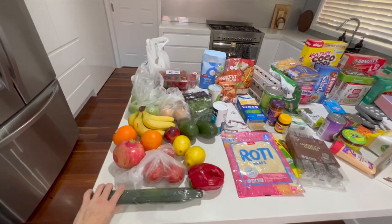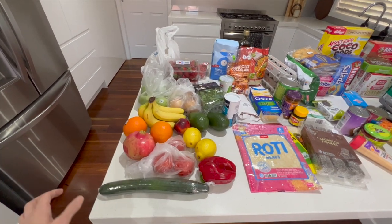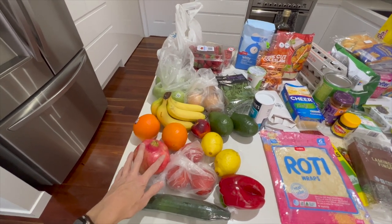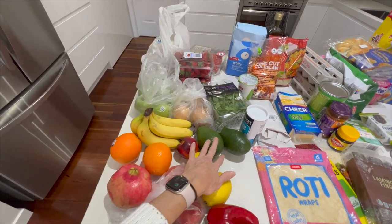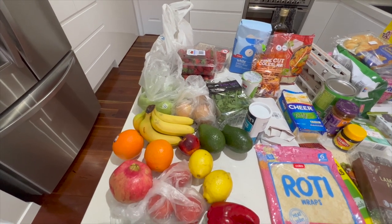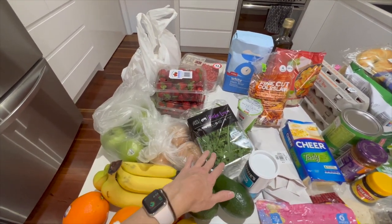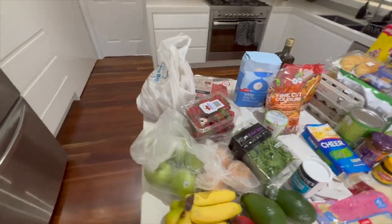Let's start with the fresh produce. I got some cucumber and tomatoes for a Greek meatball roll I'm trying out this week. We needed capsicum for some Mexican, and lemons because I always have lemon in my water. I've got some fruit for the kids: pomegranate, oranges, bananas, apples, and nectarines. I also got some avocado for the Mexican and for lunch with saladas and tomato, plus three onions, some rocket leaves for the meatball subs, and some strawberries.